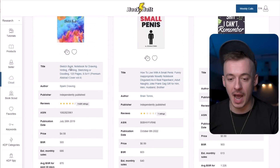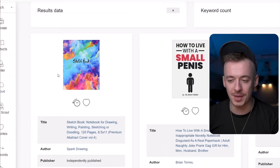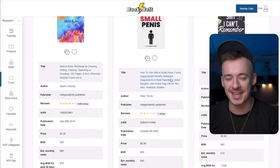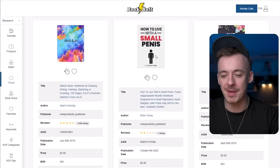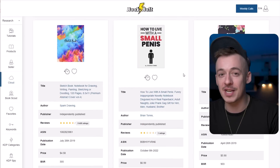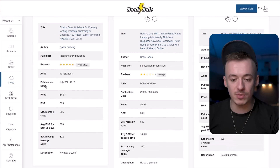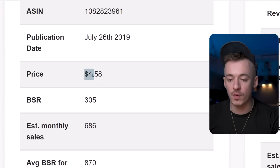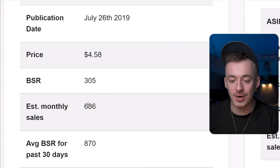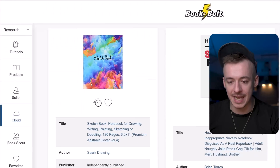I want to show you this one right here, which is called sketchbook. There are a couple of other ones I'm not going to go through. We are going to be using these ones right here. You can see that this one has been published on July 26, 2019, is selling for $4.58, and is generating 600 monthly sales. It's pretty much like a sketchbook.